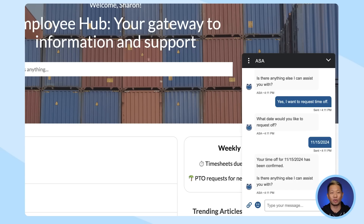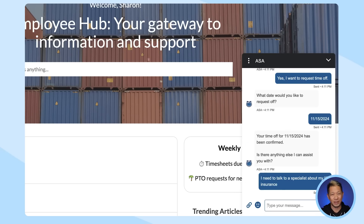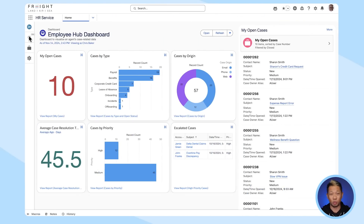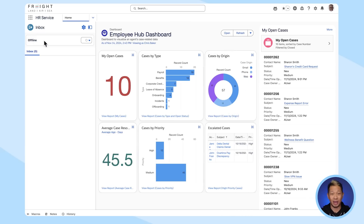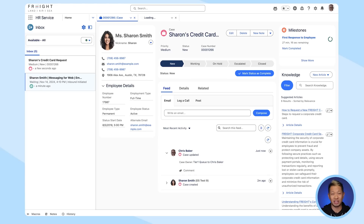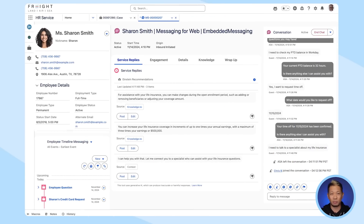Now let's fast forward and get back to reality. It's open enrollment time and Sharon wants to learn more about increasing her life insurance coverage, but this time she wants to talk to a human. Chris, an HR specialist, is working in the HR Service Console, and it looks like he just got a message from Sharon. As soon as he hits accept, a case is automatically created for this conversation, so it's easy for him to follow up or escalate her request if he needs to.